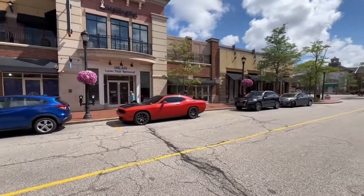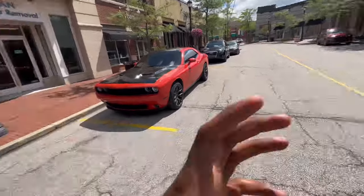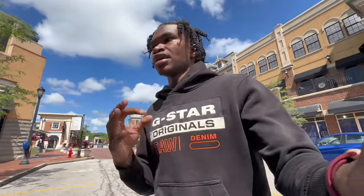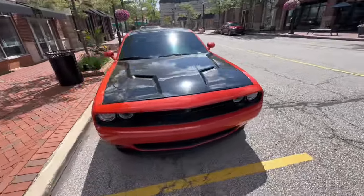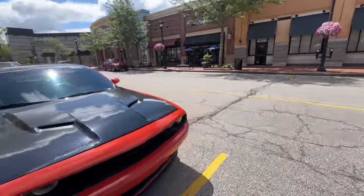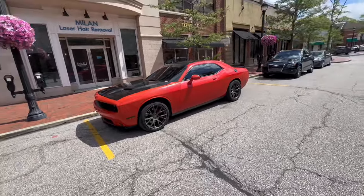Now let's talk about the credit score. When getting one of these cars, you usually want to be around 650 to 700 or higher. Everybody should have three credit bureaus, and you want all three of them to be at least in the 650 range. Anything below that makes it much harder to get approved. I was in the 650 range when I got mine. Make sure all three credit bureaus are set before going into a dealership, because when you go in they also pull your credit, which can bring your score down.